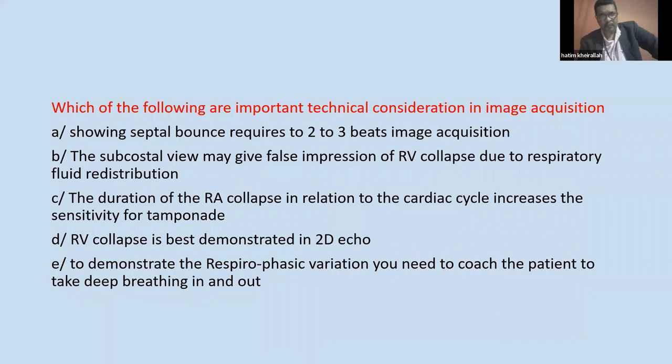Which of the following are important technical considerations in image acquisition? A: Showing septal bounce requires 2 to 3 beats image acquisition. B: The subcostal view may give a false impression of RV collapse due to respiratory fluid redistribution. C: The duration of RV collapse in relation to the cardiac cycle increases the sensitivity for tamponade. D: RV collapse is best demonstrated in 2D echo.